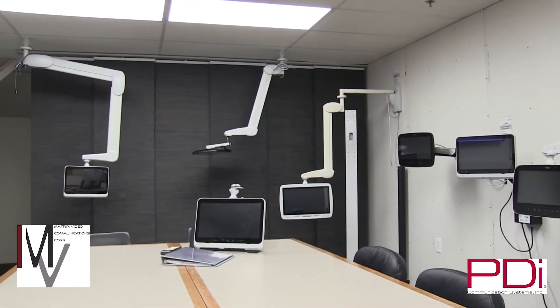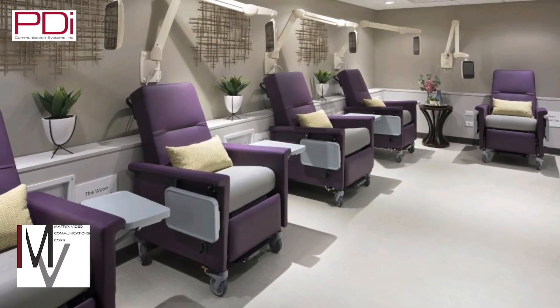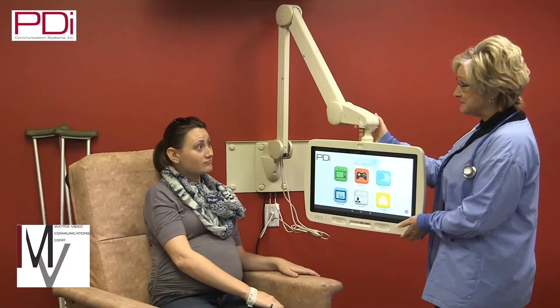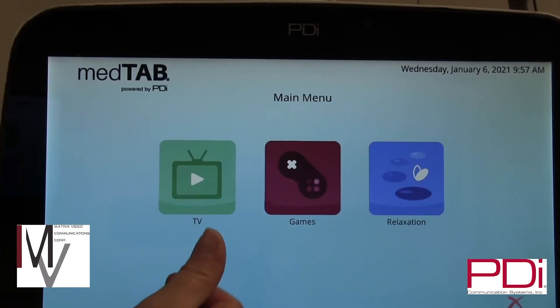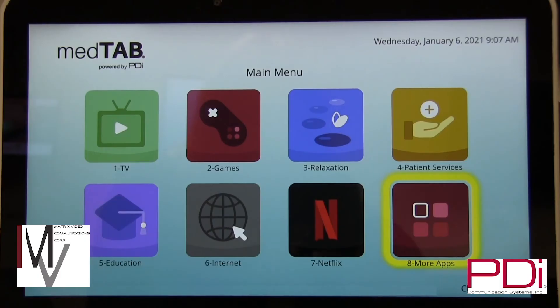A Genio subscription also increases the ability to communicate with patients or senior living residents, reduces the need to interrupt patients, and allows you to keep your patient TV user interface fresh and up-to-date with more of what you want. For more information about the MedTab or any other PDI products, contact one of Matrix's 11 offices across Canada.